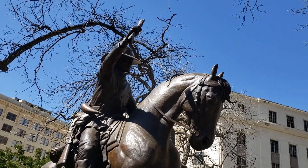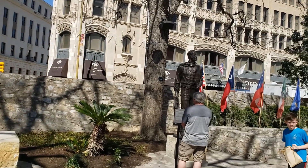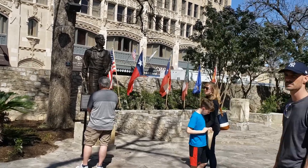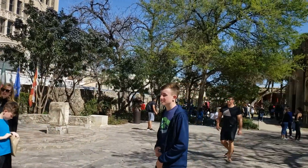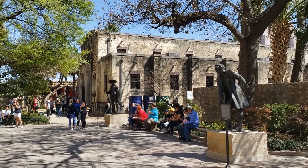Really, really beautiful. As we circle around, you can see there are more monuments all throughout honoring those who defended the Alamo.